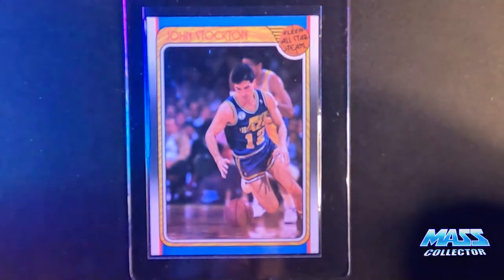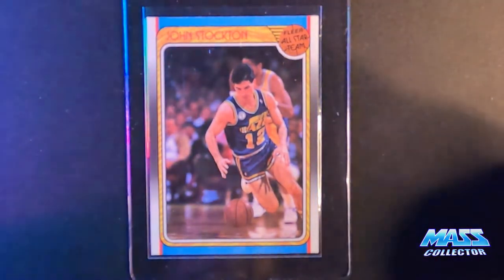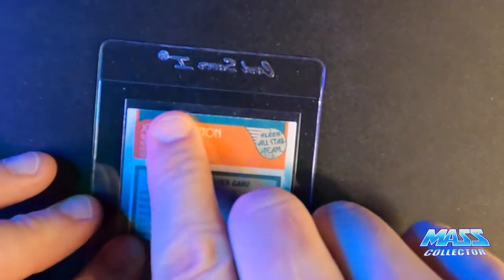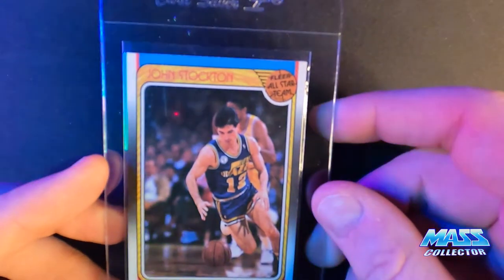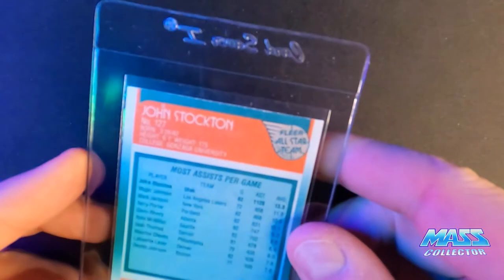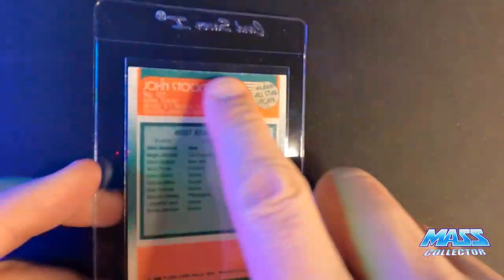John Stockton 1988 Fleer All-Star — I think it's centered just about perfect, might be pushed to the right a hair. I think it's a nine — it's got some white on the top edge, but other than that it's really nice. I'm thinking a nine, but I think it might have a chance at a 10. I've seen some with issues like that get 10s, but I think it's gotta be totally clean.